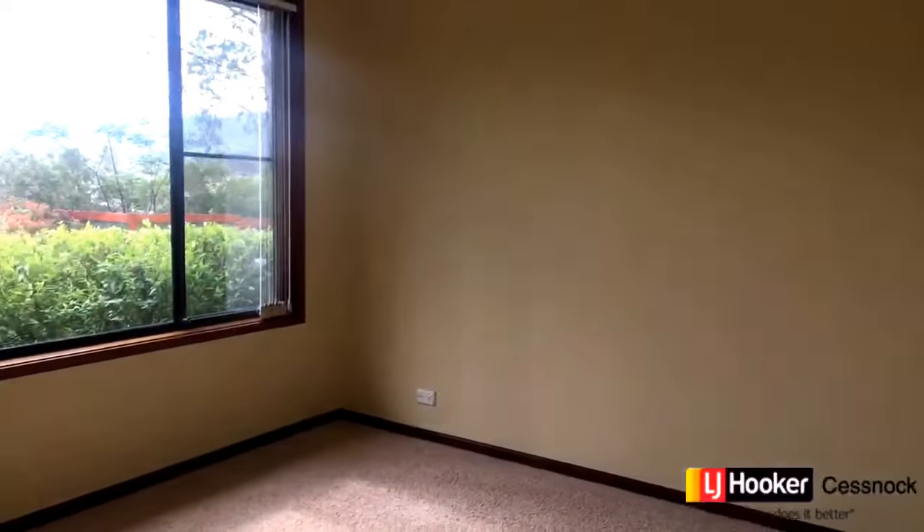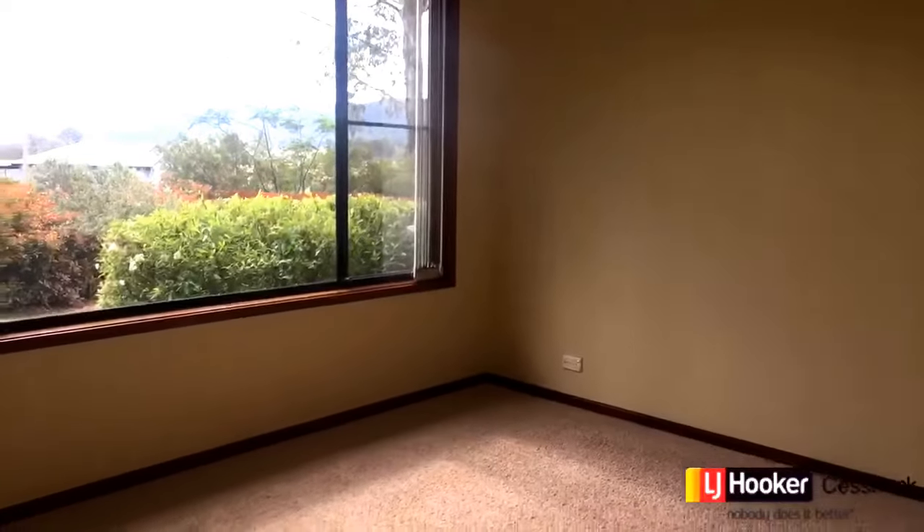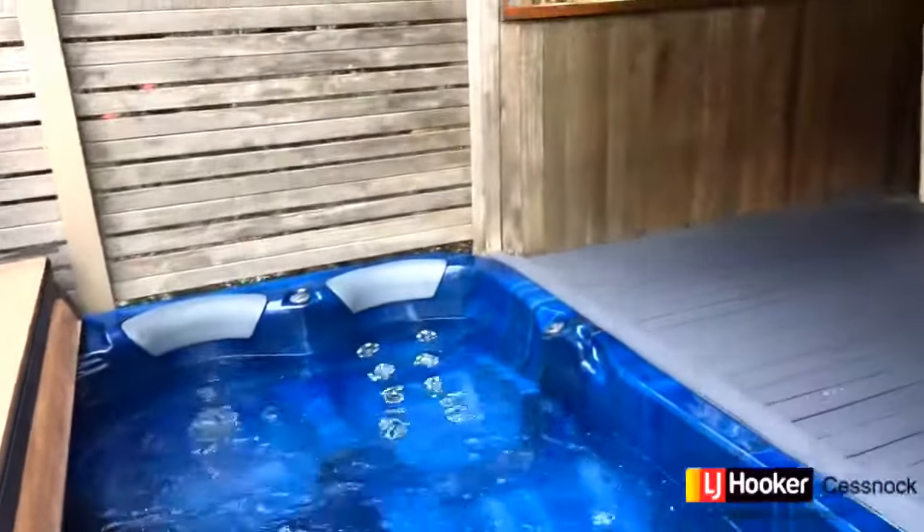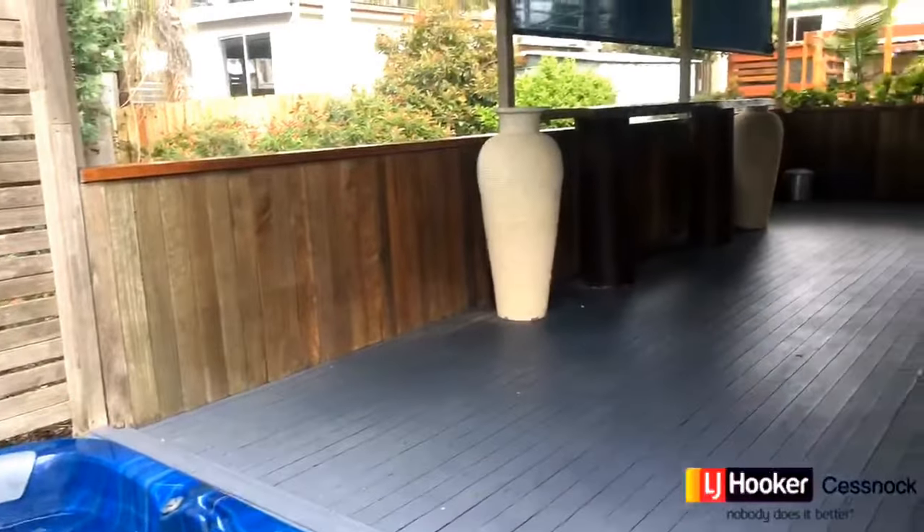For more information about how you can buy 4 Mountview Road today and make it your next home, please contact us for details. Otherwise we look forward to seeing you at our next inspection. Thank you so much for watching, I'm Bryce Gibson — bye for now.